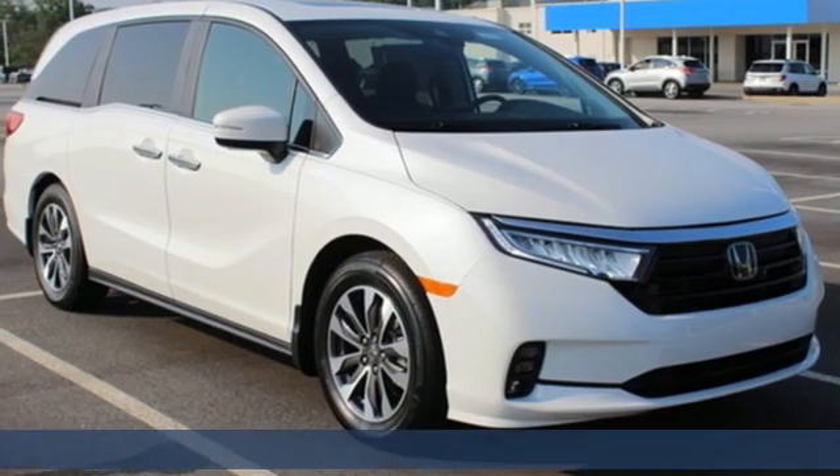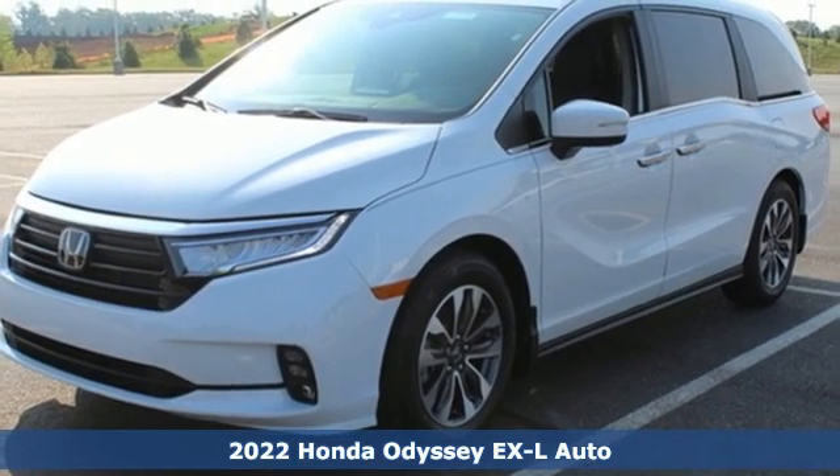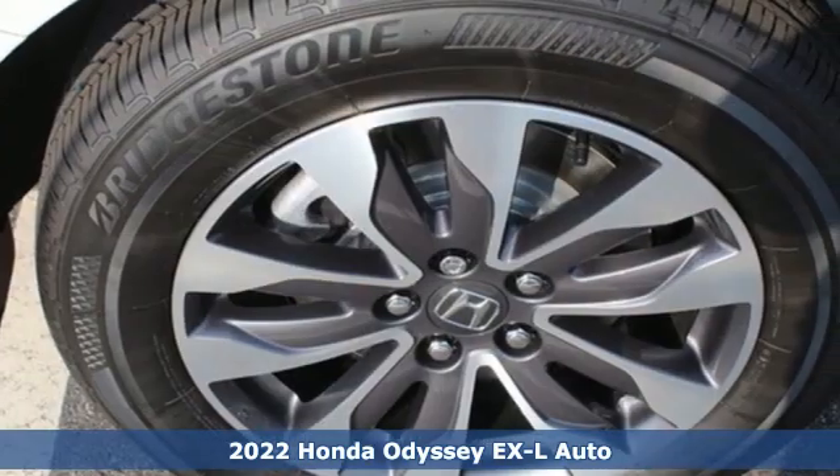It's a new 2022 Honda Odyssey. You have responsibilities — that's why you have an Odyssey. You like to have fun — that's why you drive a Honda.